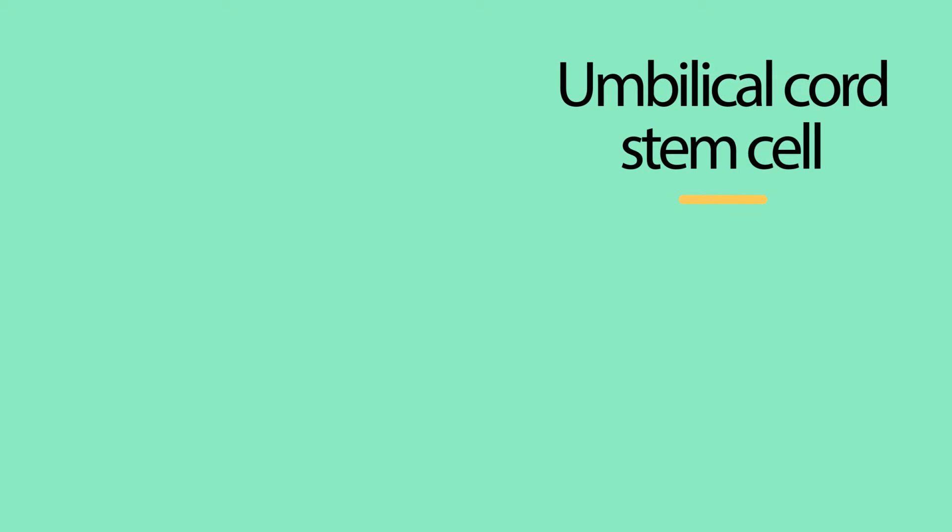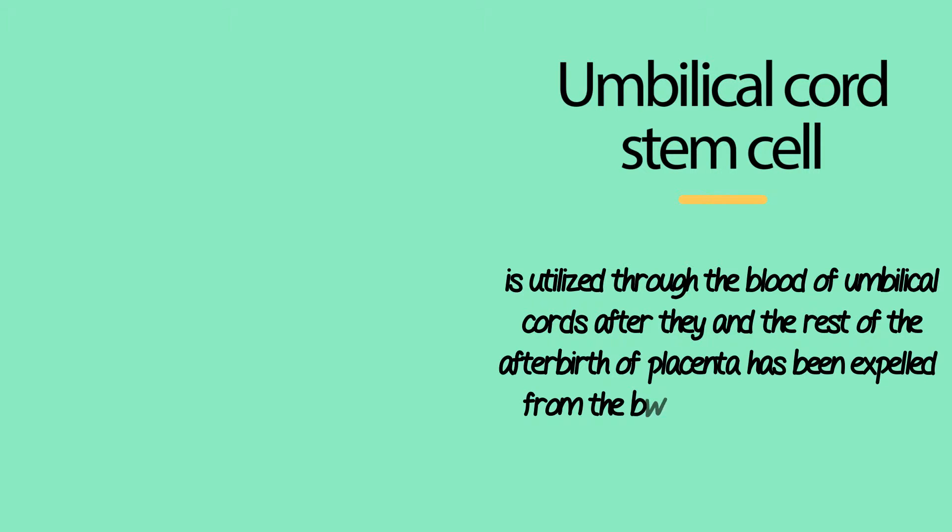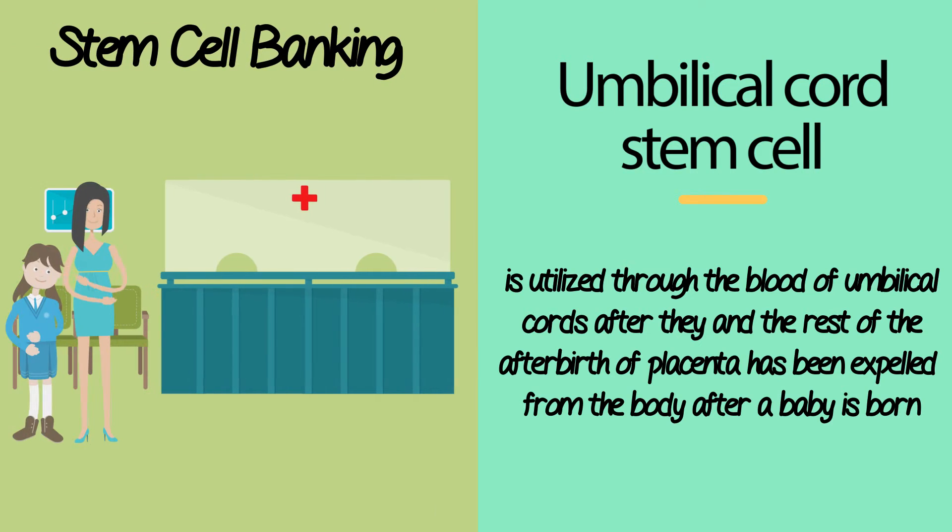Umbilical cord stem cell therapy is utilized through the blood of umbilical cords after they and the rest of the afterbirth or placenta has been expelled from the body after a baby is born. As a rich source of stem cells, many parents today are banking their children's umbilical cord cells in case they are needed for curing disease in the future.